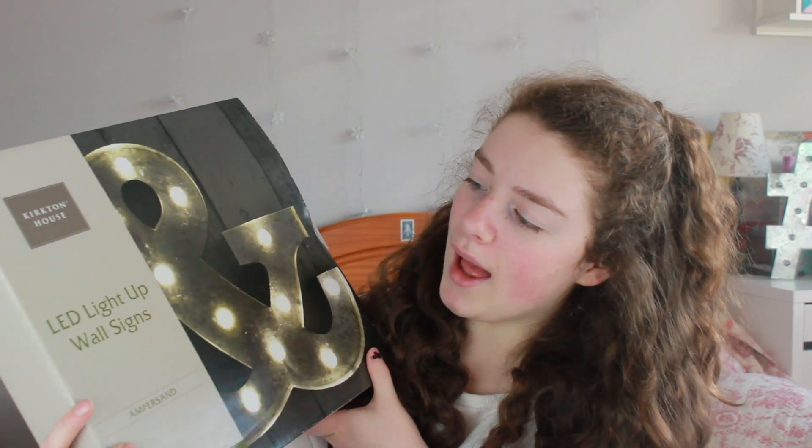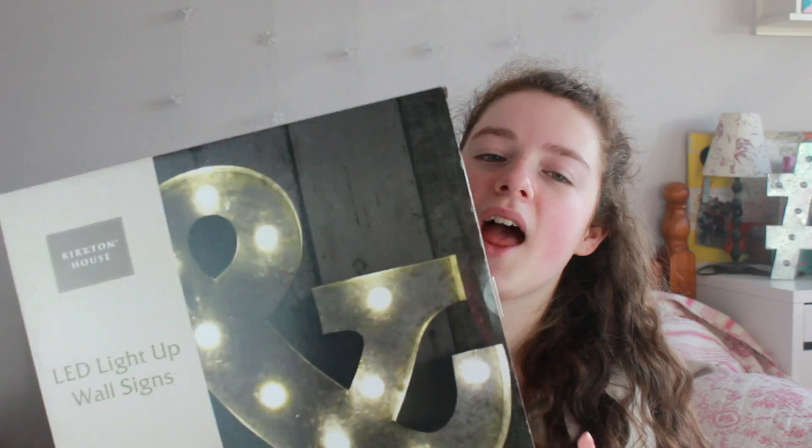I also got this LED light-up wall sign, and I got the hashtag one too — it's over there on the desk. This next present I am super excited about. I really wasn't expecting to get this at all. I've already opened it because I did an unboxing video of it. It's basically the virtual reality goggles. It's super cool and still like in the wrapper. I'm definitely going to be trying this out in the next video, so stay tuned for that.